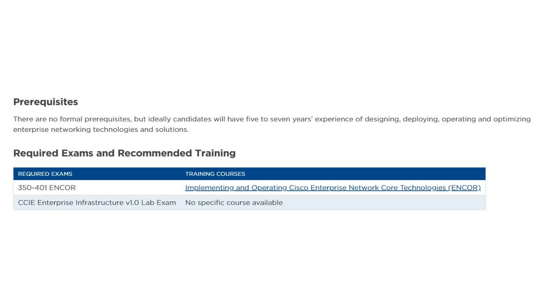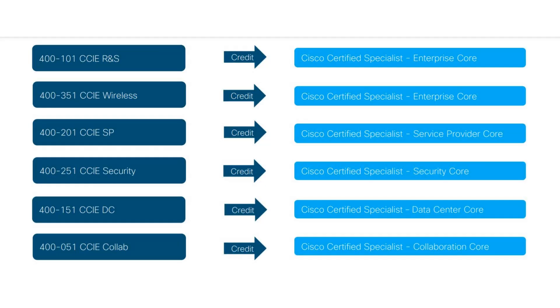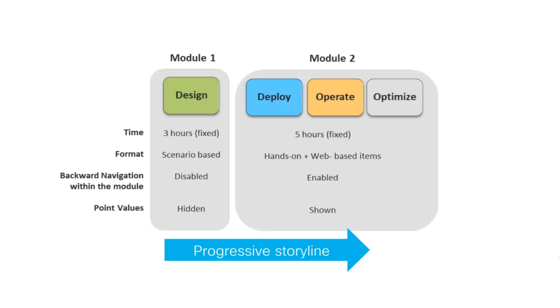The first one is a qualifying test that covers core enterprise infrastructure technologies. The lab exam focuses on enterprise networks through the whole life cycle of the network, covering different topics from design and deployment to operation and optimization. You must have a comprehensive understanding of all content and topics before you attempt any of them. It is also recommended that those pursuing the certification have between five and seven years of work experience, focusing on design, deployment, operation, and optimization of enterprise networking technologies and solutions.